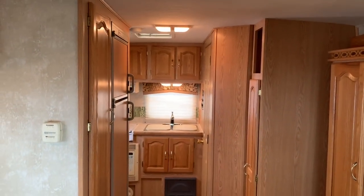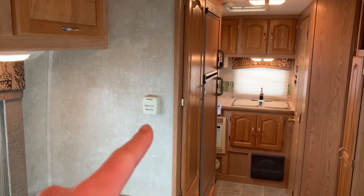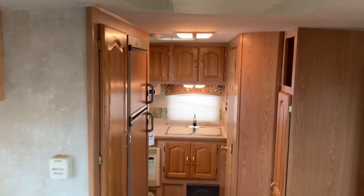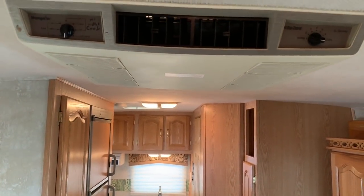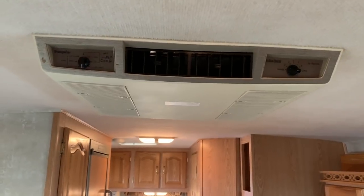This one has oak cabinetry all the way throughout. The thermostat for the furnace — propane furnace — is on the wall there. This one is equipped with a rooftop air conditioner. The controls for the air conditioner are directly on the unit there.